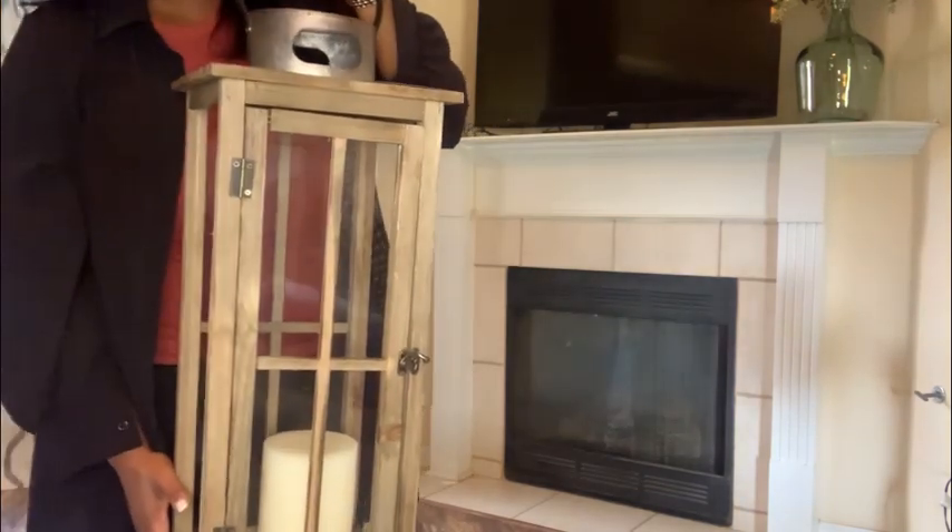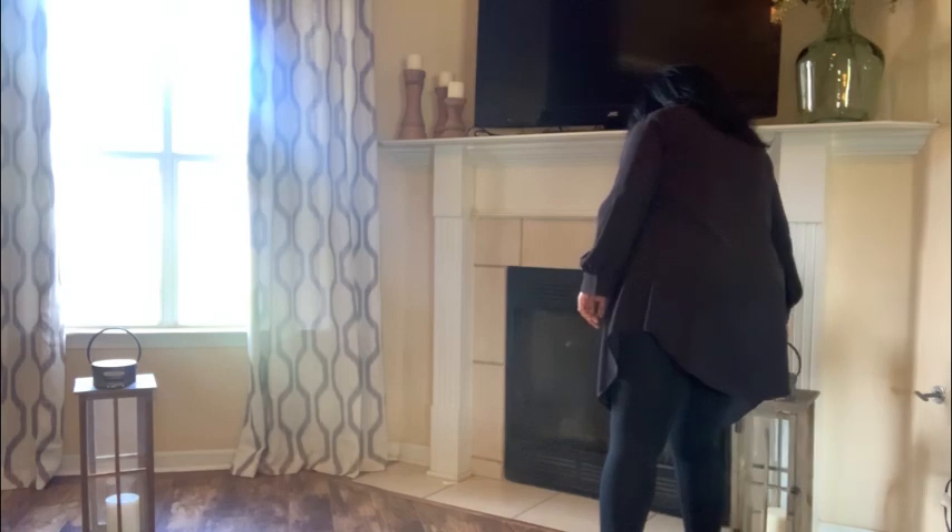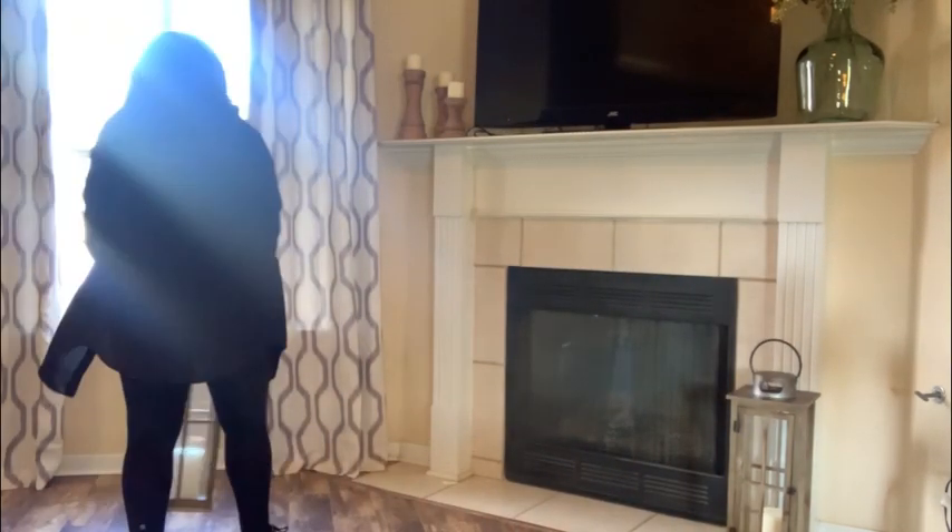These lanterns are stunning and I love the ambiance that candles give off. I feel like the more the better, and I believe I'll always include them in fireplace decor.